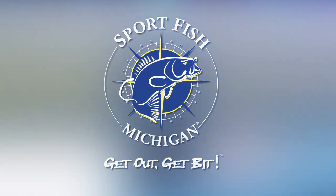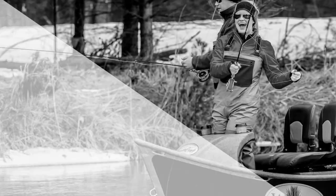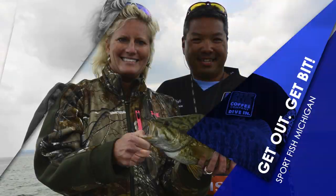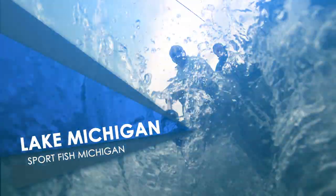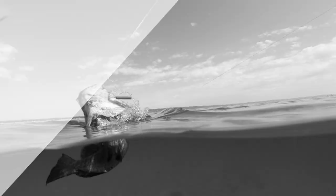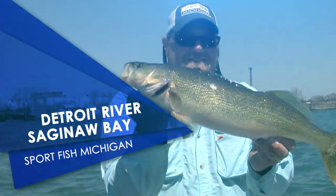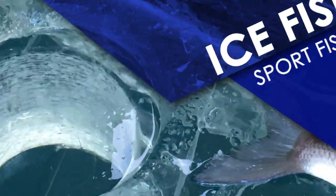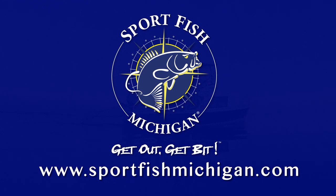Sport Fish Michigan is your number one source for top charter captains and fishing guides in Michigan. Our network of professionals are full-time anglers with years of experience. Fish for trout, salmon, steelhead on Lake Michigan or its famous tributary rivers, the Traverse City area's world-class smallmouth bass, walleye fishing on the Detroit River and Saginaw Bay, or northern Michigan's spectacular ice fishing. Sport Fish Michigan — get out, get bit.